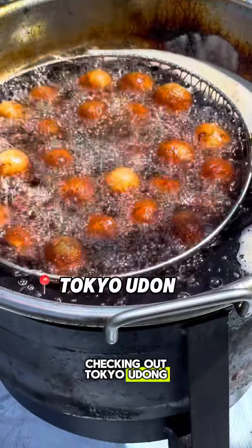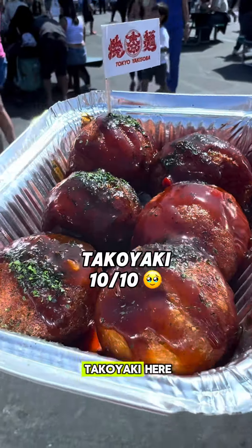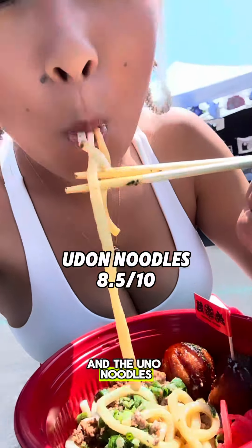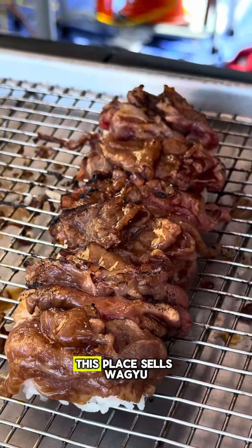My next stop was checking out Tokyo Udon, and they sold both a delicious udon dish as well as takoyaki. I love takoyaki so much — they were so perfectly fried here, and the udon noodles were perfectly cooked, so bouncy with such amazing flavor.